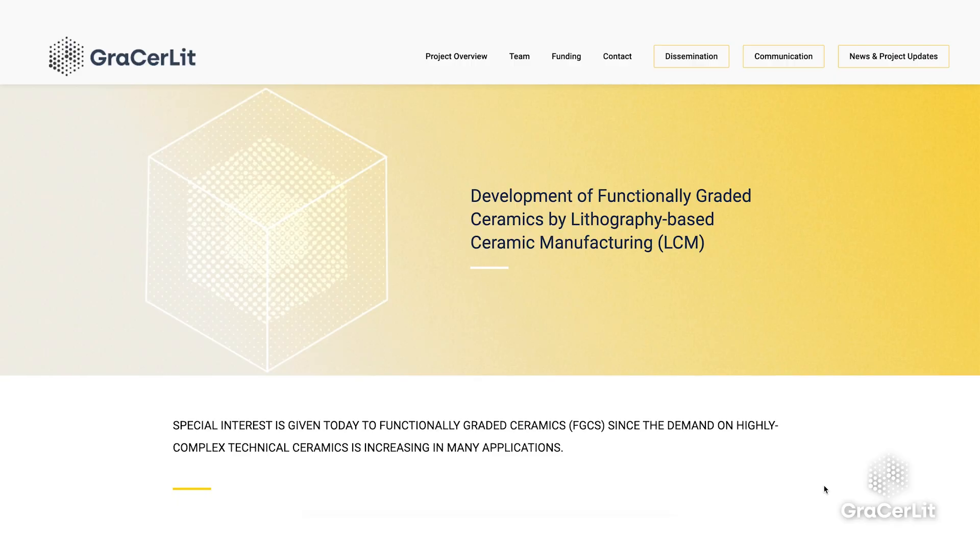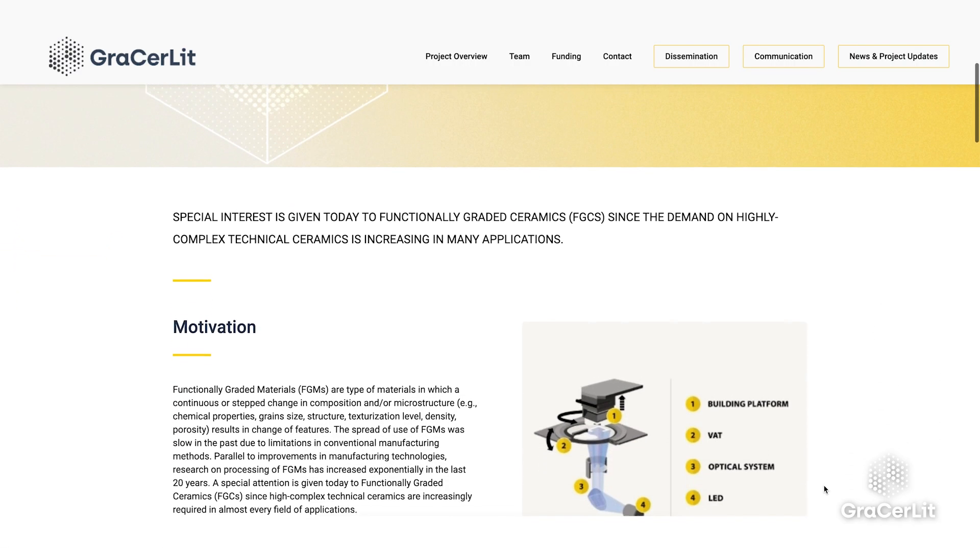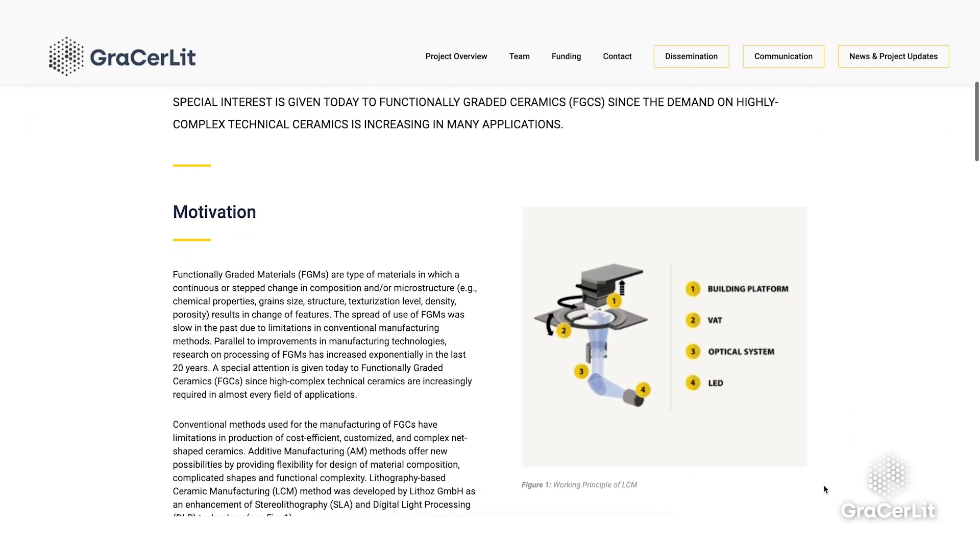The GrazeRLI project deals with the development of functionally-graded ceramics by lithography-based ceramic manufacturing, the so-called LCM technology. This project has received funding from the European Commission under Marie Skłodowska-Curie Action's Individual Fellowship for two years.